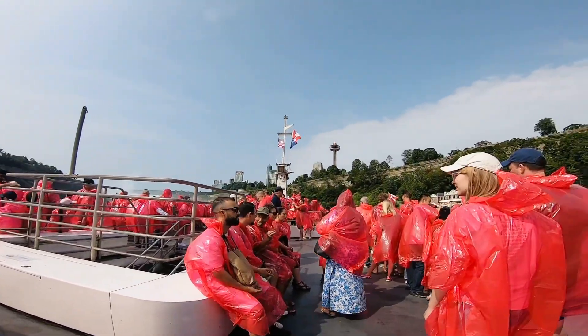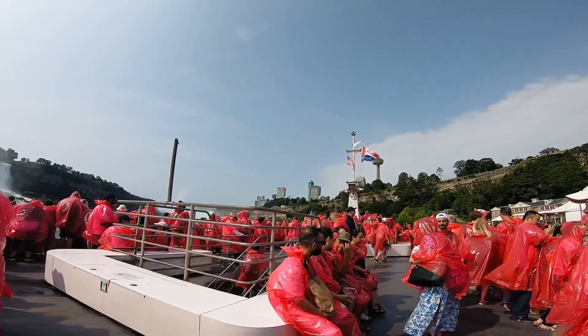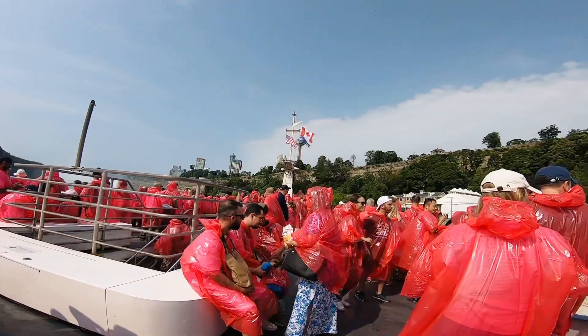When moving about the vessel, please watch your step and hold onto the handrail, especially when going up or down the stairs. We hope you enjoy your boat tour to the falls. Thank you for choosing Niagara City Cruises.